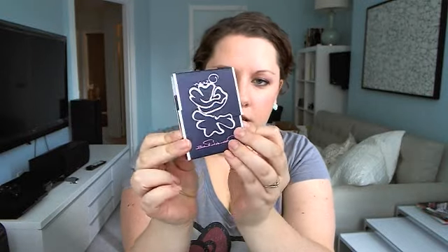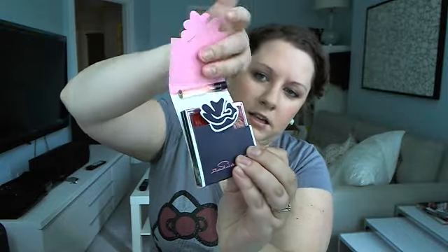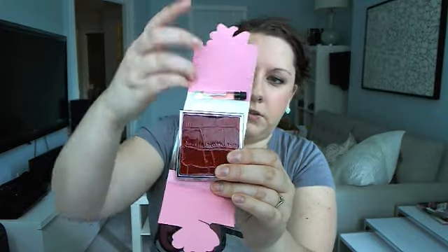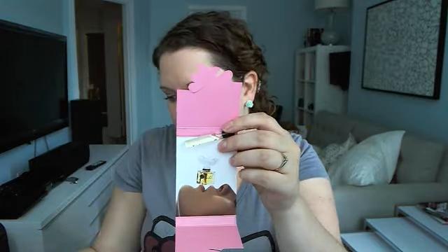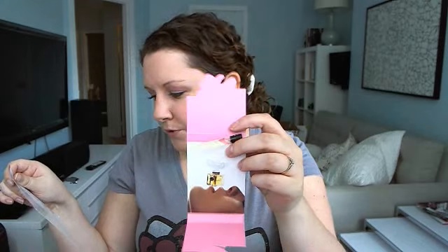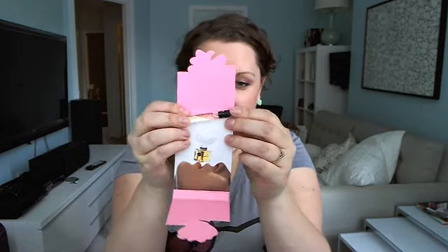Next thing that I noticed was this little package, because it was very heavy. And it's Oscar de la Renta. I think the package is really pretty, and it sort of comes apart like this. When you open it up, there's two things in it. This is a perfume sample for the Esprit d'Oscar scent, and I've tried it out too, and it smells really nice.